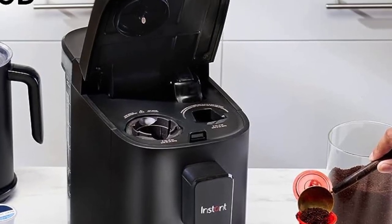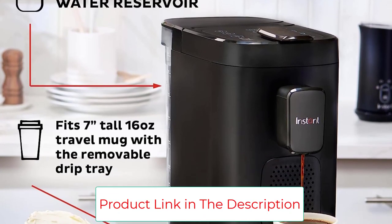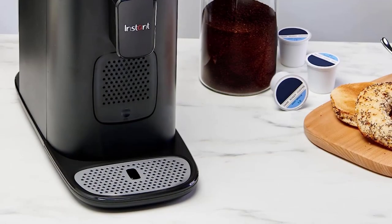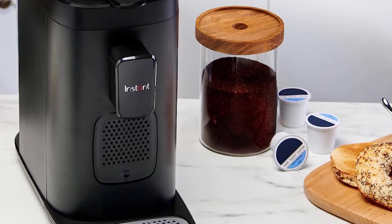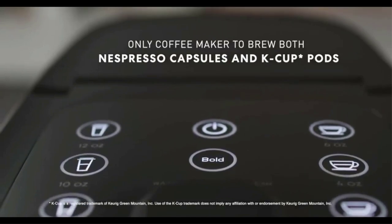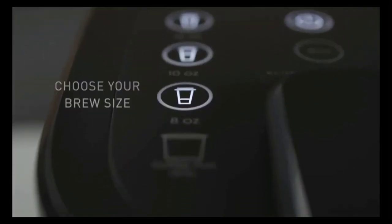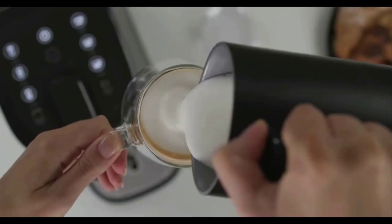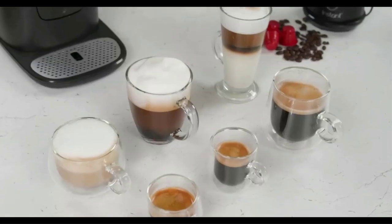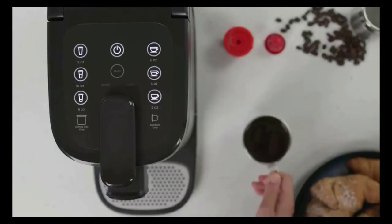The large, removable 68-ounce water reservoir means you brew more and refill less. It's travel mug friendly, fitting up to a 7-inch tall, 16-ounce travel mug with the removable drip tray. Used capsules drop into the removable container for easy cleanup. Enhance your coffee experience with compostable instant coffee pods and the Instant frother to create cafe-style lattes and cappuccinos at home. It includes the free Instant Brands Connect app, where you can find new recipes for coffee favorites and delicious meals, available on iOS and Android.